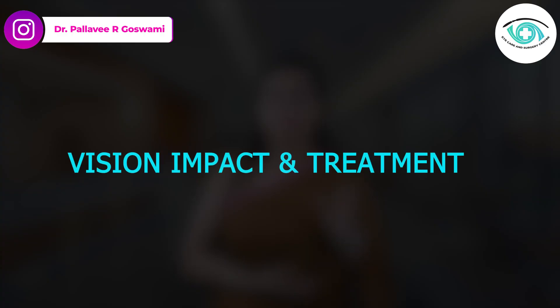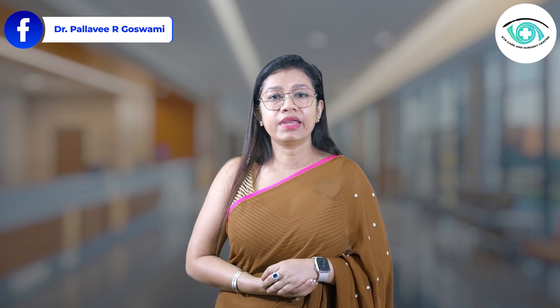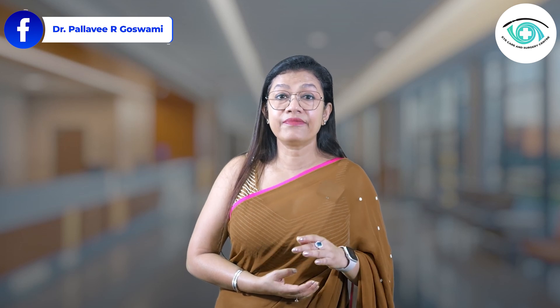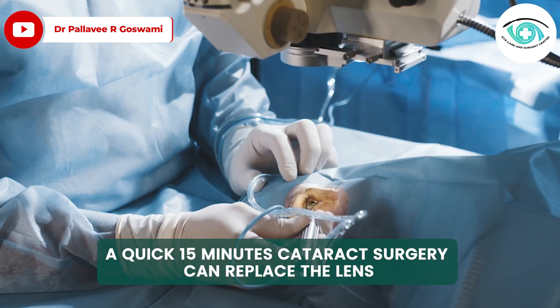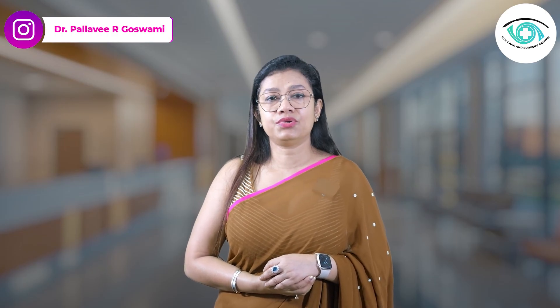Now let's talk about vision impact and treatment — how they impact your vision and how we can treat them. With cataracts, vision becomes progressively cloudy, but the good news is that cataracts are reversible. A quick 15-minute cataract surgery can replace the cloudy lens with a clear artificial one, and vision is often fully restored.